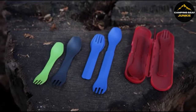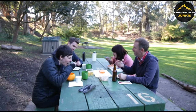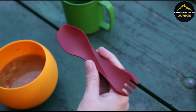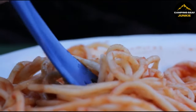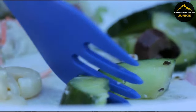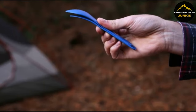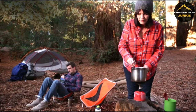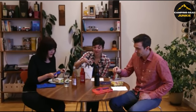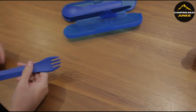Lastly, the HumanGear GoBytes Duo offers a practical eating solution with its versatile utensil design. Ideal for travel, camping, or daily commutes, this minimalistic spork has a spoon on one end and a fork on the other. You can connect them end-to-end for extra length, perfect for reaching into deep containers or bags of freeze-dried food. Made from strong nylon with a lifetime guarantee, they're health-friendly — free from BPA, PC, and phthalates. Since 2007, HumanGear has focused on creating durable, functional, and earth-friendly products.